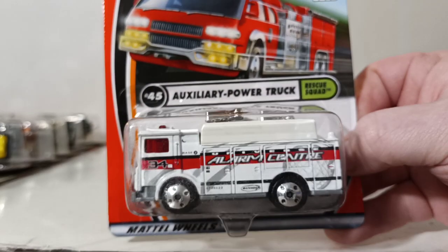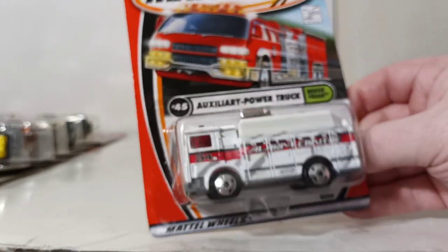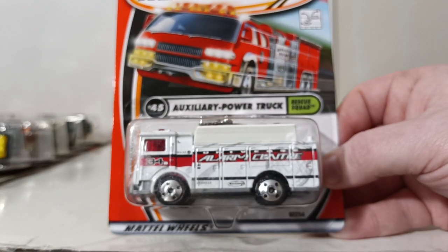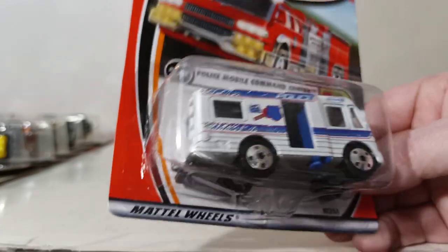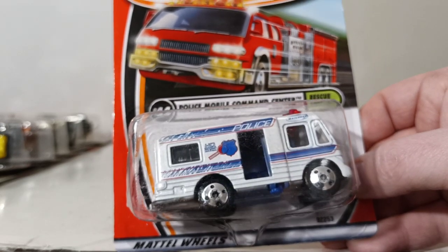Start of a new series — Rescue Squad. Number 45 is the Auxiliary Power Truck, which is actually a Mack truck. Those lights on top come up and deploy. I've always loved this casting and wish it was still in the range more often. Number 44 is the Police Mobile Command Center. There's a little blue circular device that opens and closes the door — pretty neat functionality.